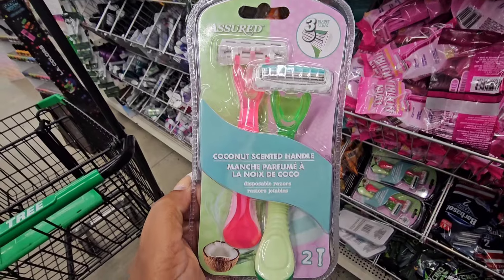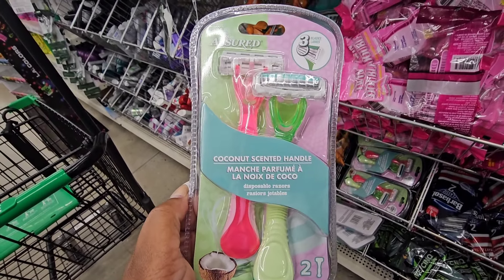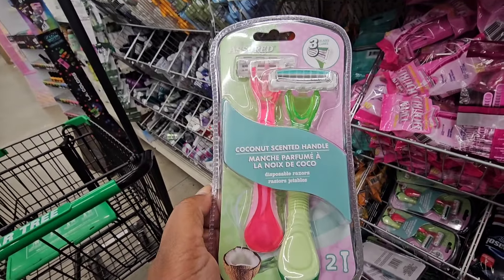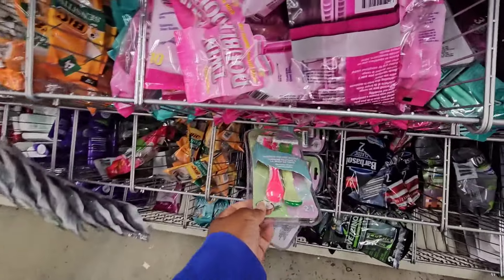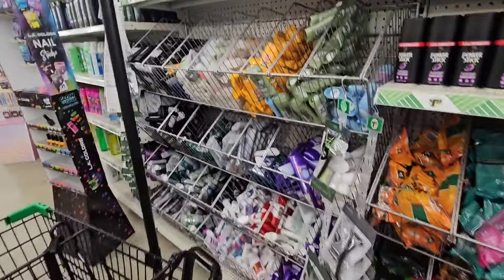I don't know if these are the same style razors as those printed ones — this is a coconut scented handle. I believe I've seen these before; sometimes you see so much it's hard to keep up.